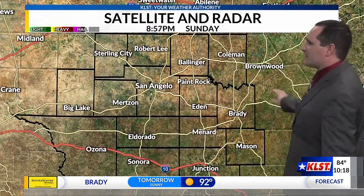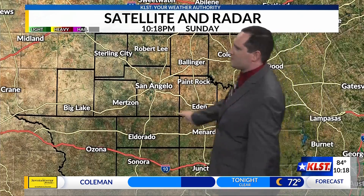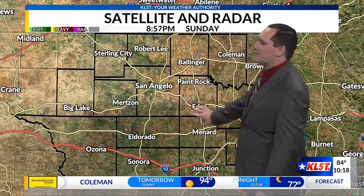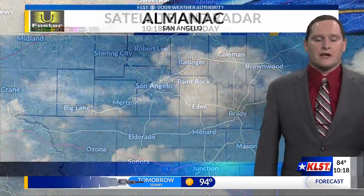That front is going to be bringing us our rain to start off our work week tomorrow. We did see a couple of showers pop up during the afternoon hours — a couple out in Coleman County as well as out towards Big Lake. Otherwise most of us did stay dry. We're going to be looking at those rain chances to really start picking up as we go into the late morning and early afternoon hours tomorrow.